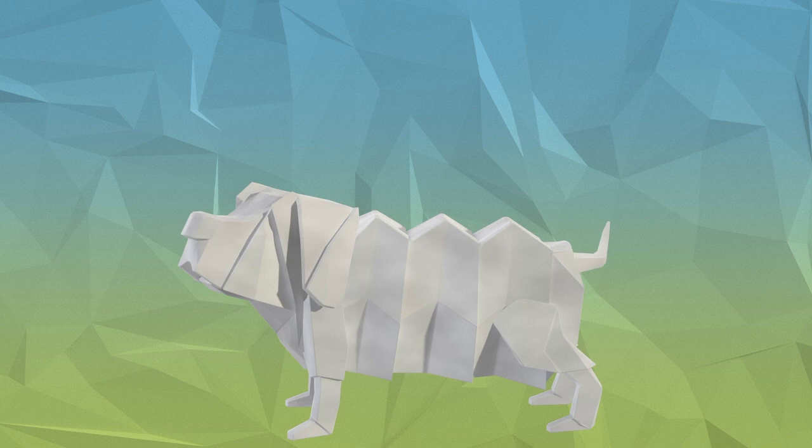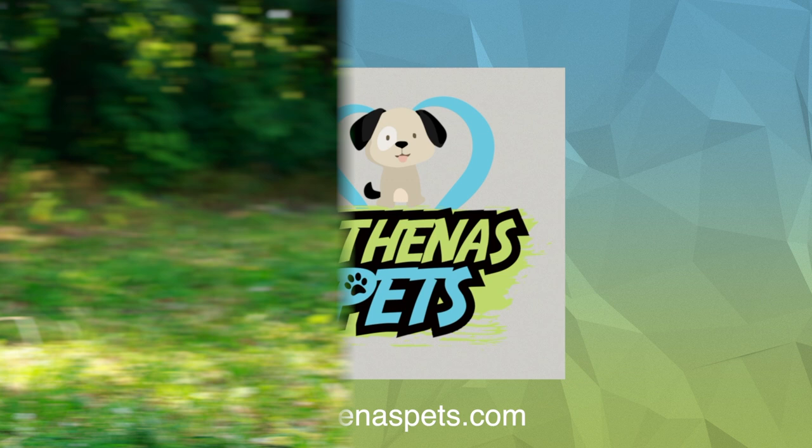What's up fellow dog lovers, David here and welcome back to another episode of Getting to Know Your Dog's Breed with Athenas Pets. Today we are talking about a really intelligent setter breed, the English Setter.